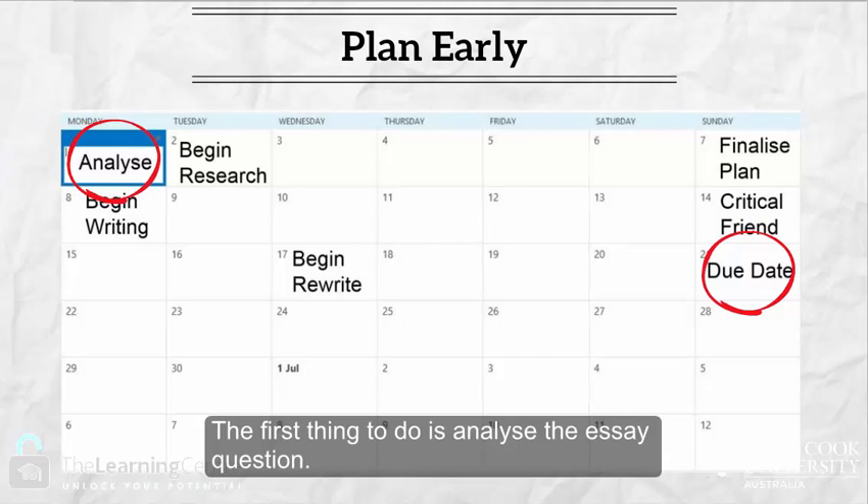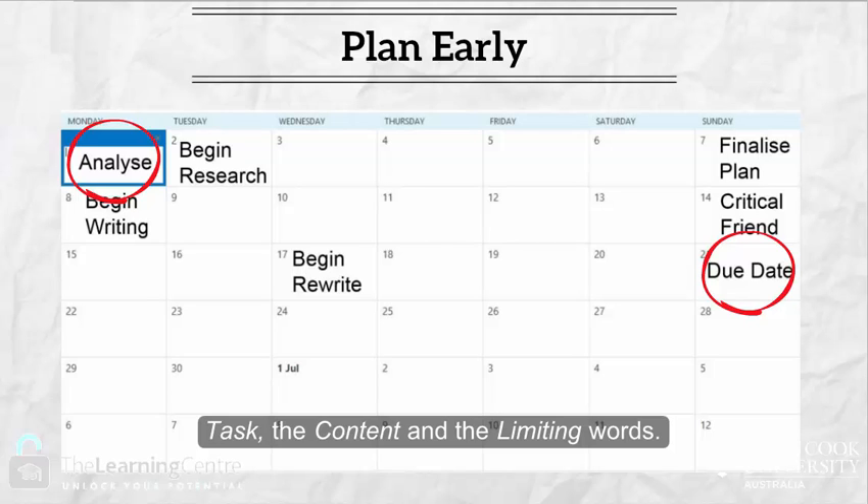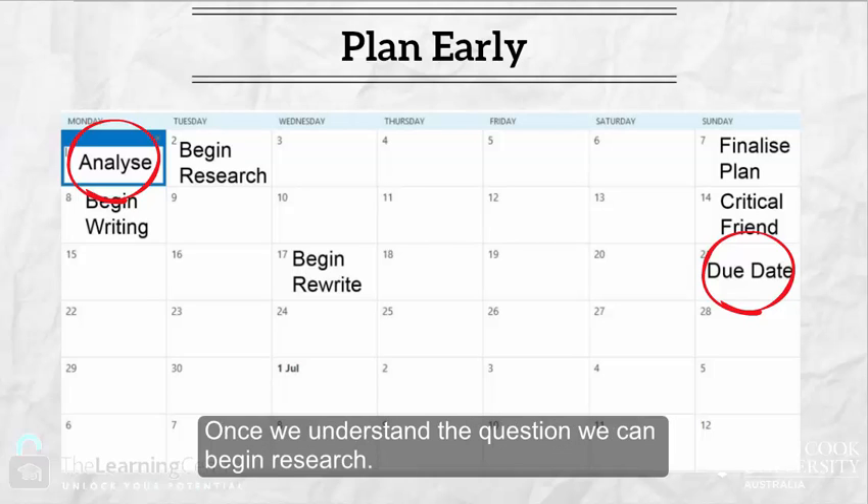The first thing to do is analyze the essay question. It is important to understand exactly what the essay is asking by looking at the task, the content, and the limiting words. Once we understand the question, we can begin research.